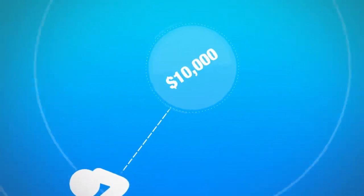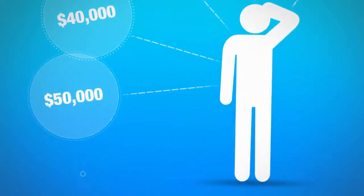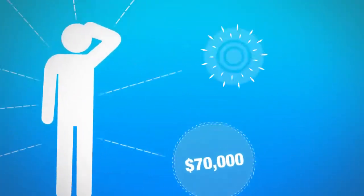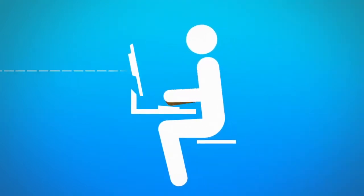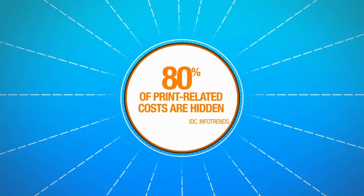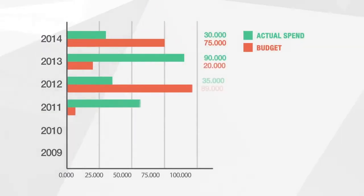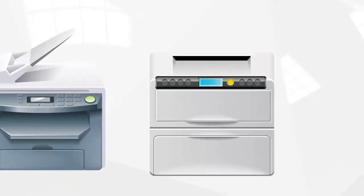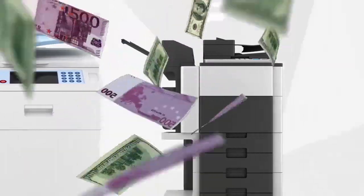Do you know how much your company spends on printing each year? If the answer is no, you are not alone. A recent study found that 80% of companies are unable to accurately measure printing costs. With renewed pressure to control operational expenses, the office printing environment may be the most underrated opportunity to explore in today's economy.